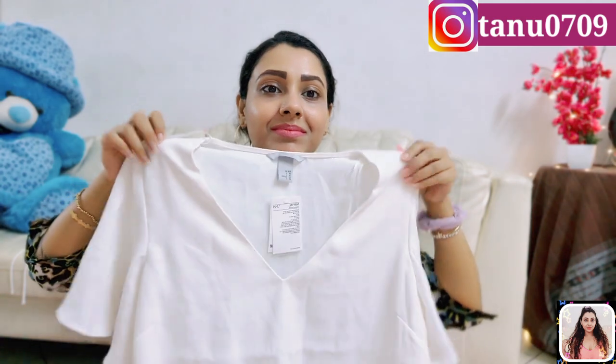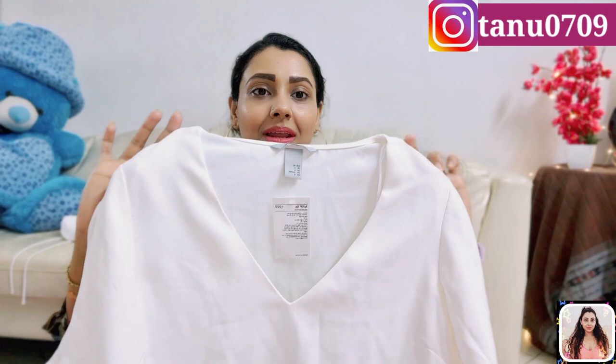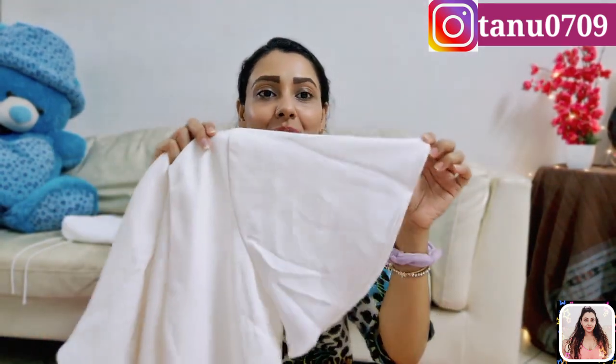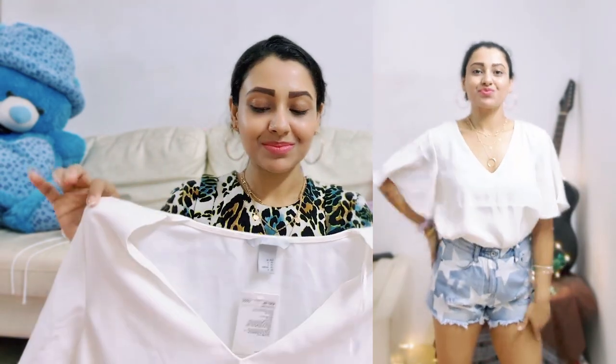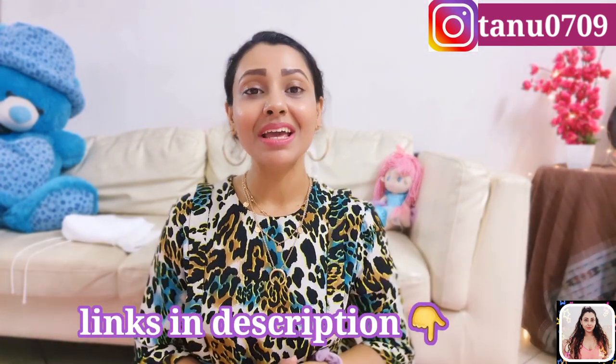This is the last one for today — it's a straight cut blouse in off-white color. You will get a V-neck with wide flared sleeves, or you can say butterfly sleeves. The material is very good and the best part is it comes with an inner lining, so no issues of transparency. You can use this one as office wear as well, but I'm going to wear it with cropped trousers and flats.